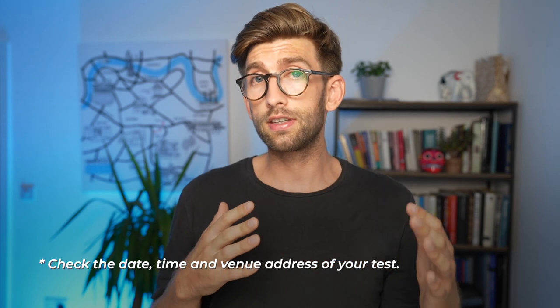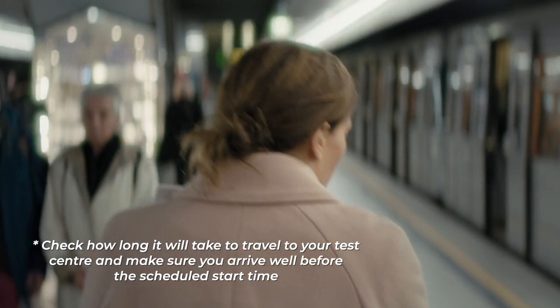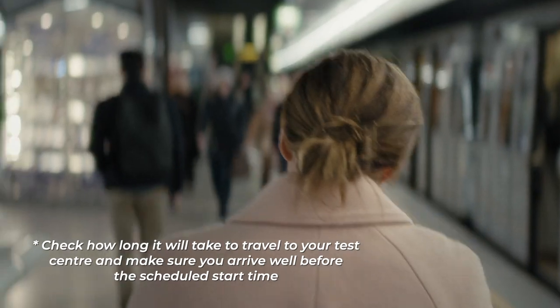The local test centre that you book your BMAT with will give you the specific details in terms of location and times to turn up. For some general tips: don't make the mistake of arriving really stressed out by not planning the journey. Make sure that you map your route and are familiar with exactly how you're going to get there, because that's just one thing that's going to take the stress out of the day.